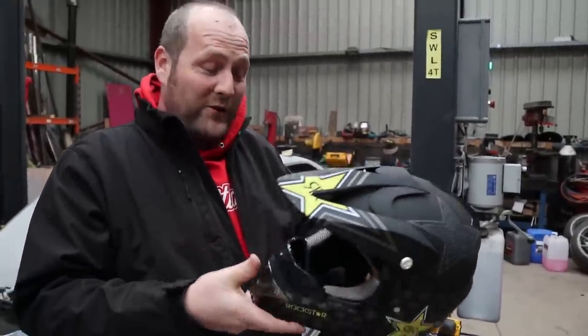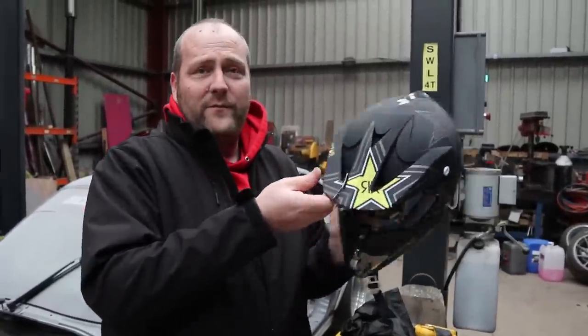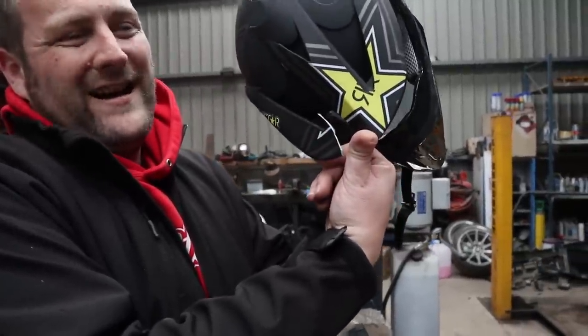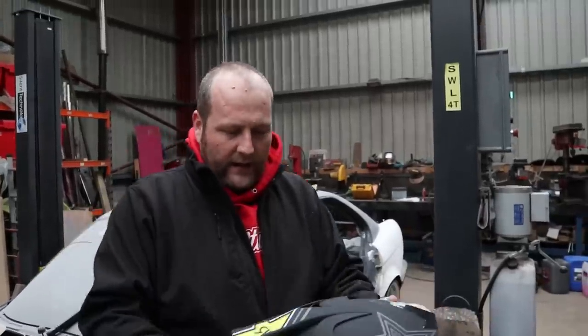It looks nice, it looks so good, it's so light. It came broken though. That's a nice feature. So we were thinking about how to test these - we should simulate driving into a drift.